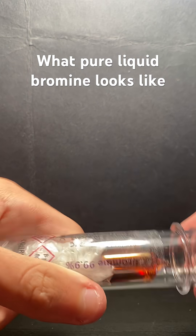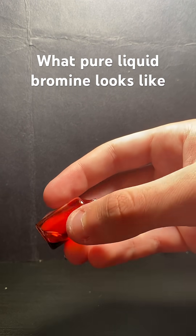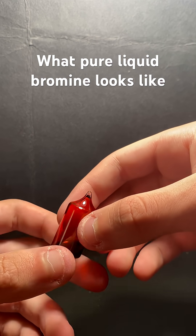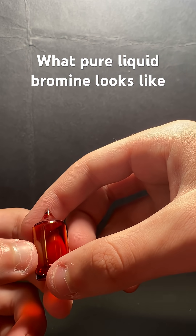Pure bromine is one of only two elements that are liquid at room temperature, the other one being mercury. Bromine is extremely reactive, extremely corrosive, and pretty deadly. It's often used in pool chemicals as an alternative to chlorine.